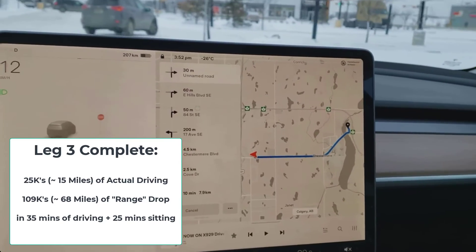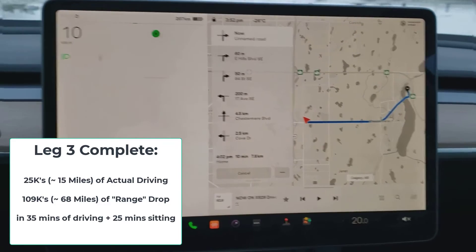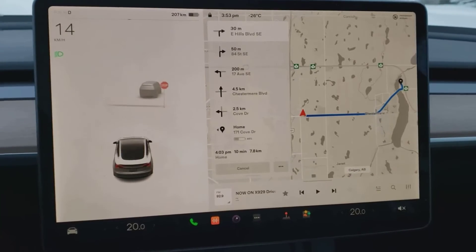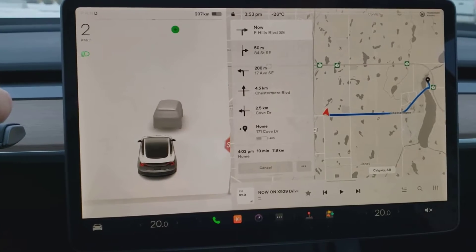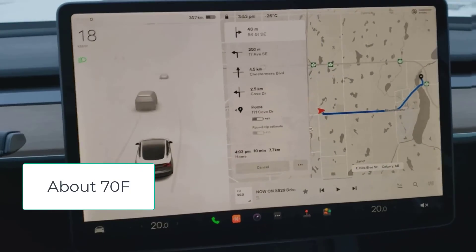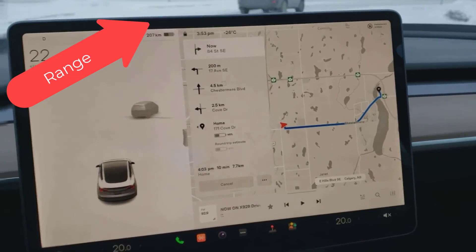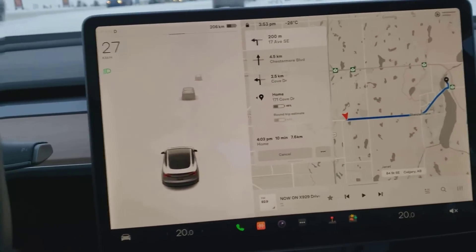We forgot something so we have to run back to the mall — another 8.5-kilometer trip, actually 7.9 kilometers because this trip was a little bit shorter. You can see I've got the heat turned to 20 degrees, no phone on the charger, and I'm not using the heated seats. Yes, I know heated seats are more efficient than the heat pump, but I want the car warm for everyone — I have three or four people in the car. Twenty degrees is very reasonable. You can see we're already over 100 kilometers in used range and we've driven about 25 kilometers.